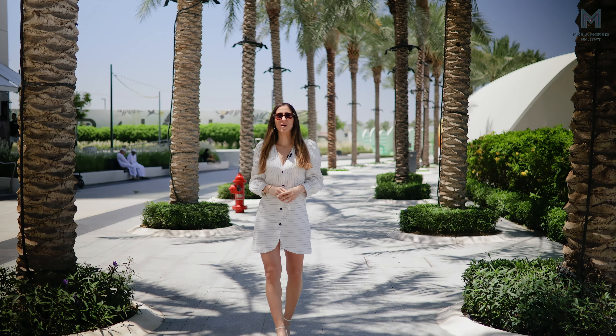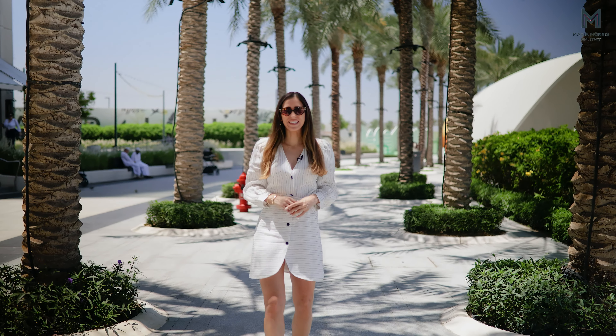Hi, my name is Flora. I'm a property consultant in Maria Morris Real Estate and today I will be showing you one of the most vibrant communities in Dubai, Dubai Creek Harbor.